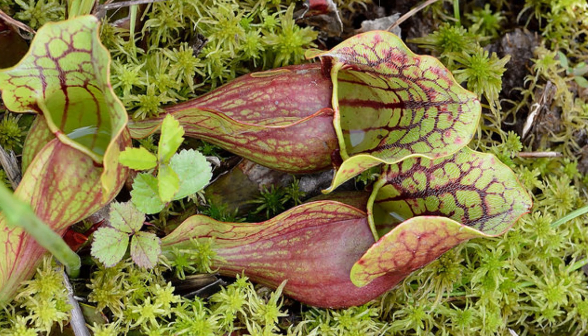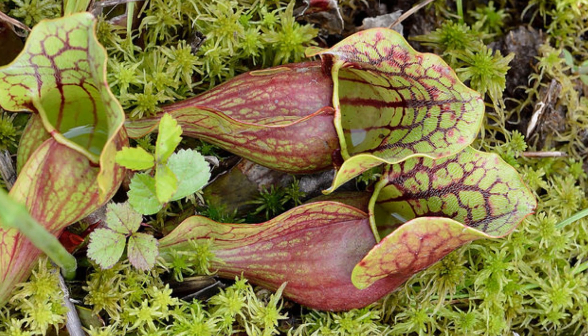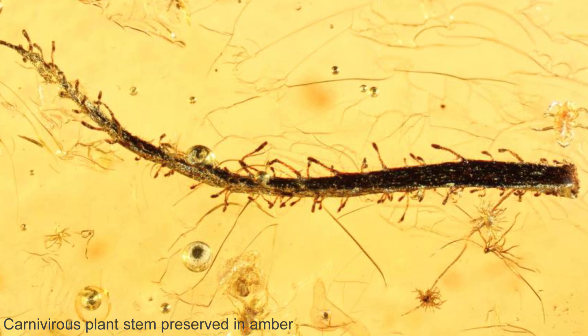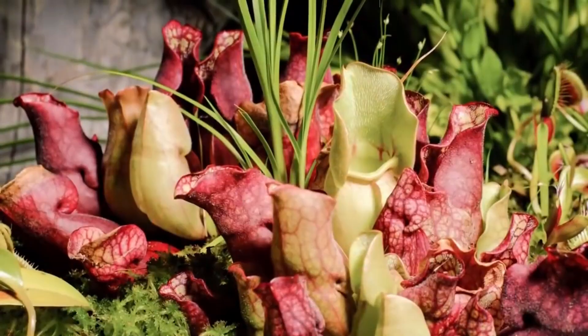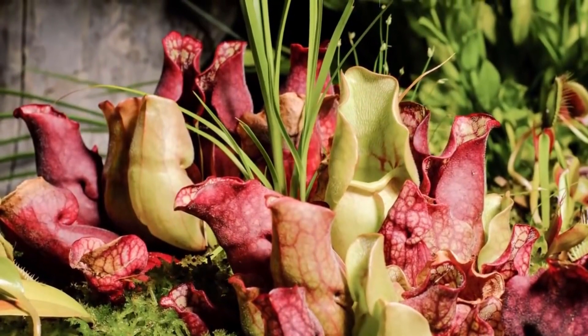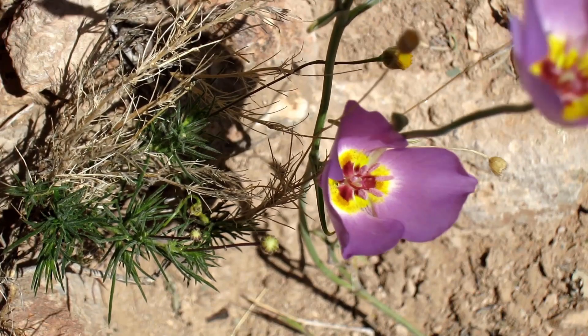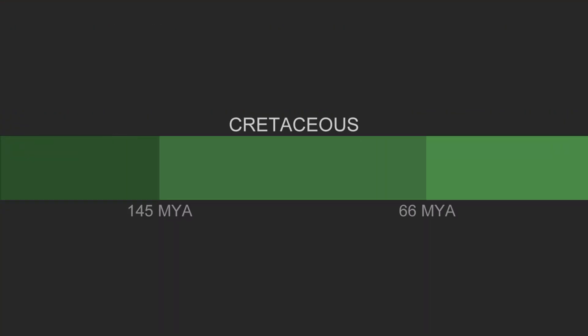Unfortunately, these wet, boggy environments that forced carnivorous plants to evolve in the way that they did are also incredibly poor for preserving fossils, and so the fossil record is not very good. Having said this, there is a lot that can be deduced from DNA studies and the structure of modern carnivorous plants. All known carnivorous plants are angiosperms — plants that have flowers — known to have evolved about 135 million years ago, so none of the currently living species can be any older than this.